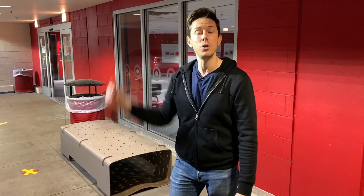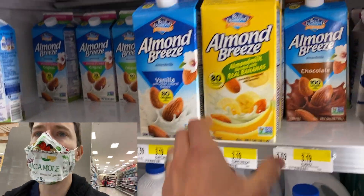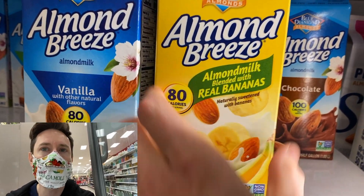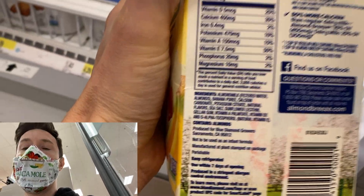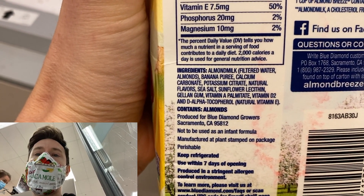Okay, let's mask up and do some shopping here at Target. I think more and more people are getting into banana milk — I see it popping up here and there. Almond Breeze now has almond milk blended with real bananas, which is interesting because it has a good flavor and also helps the texture. But the question is, what are the other ingredients? It's almond milk, banana puree, and then natural flavors — of course, many of these have it.